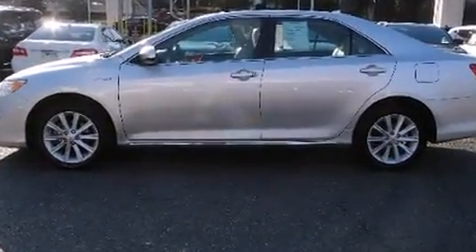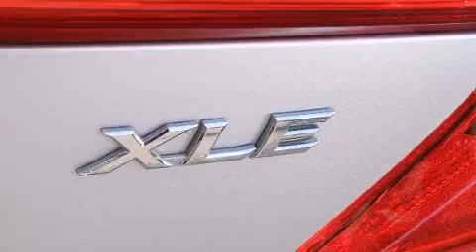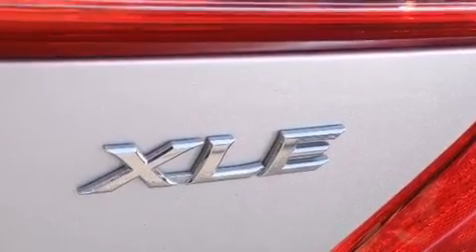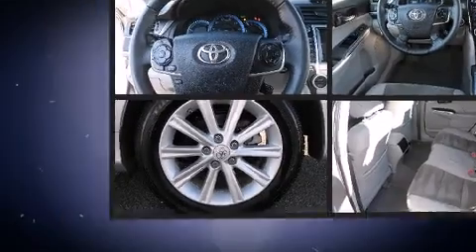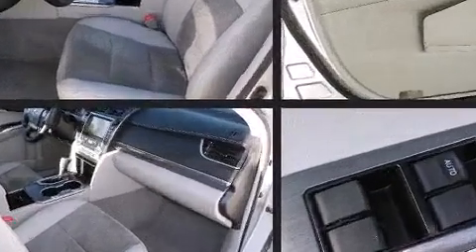Toyota prioritized practicality, efficiency, and style by including delay off headlights, variably intermittent wipers, remote keyless entry, and much more. Premium sound drives six speakers, providing you and your passengers a sensational audio experience.